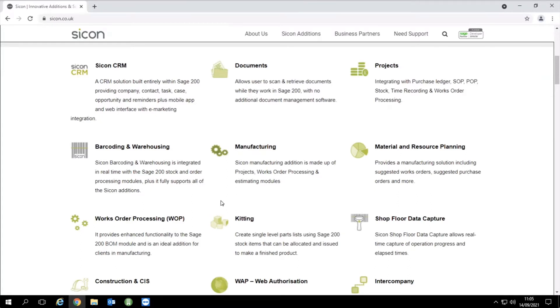First things first, we use Sage's stock module. We also use Sage's bill of materials for those who have a requirement for BOM building. The works order processing module will take a snapshot of that bill of materials, then handle materials, costing, labour, etc. You can do whatever you like to that works order without affecting the original BOM — it handles the components you require, any subcontract elements if necessary, operations, and the cost as you book in the finished items.